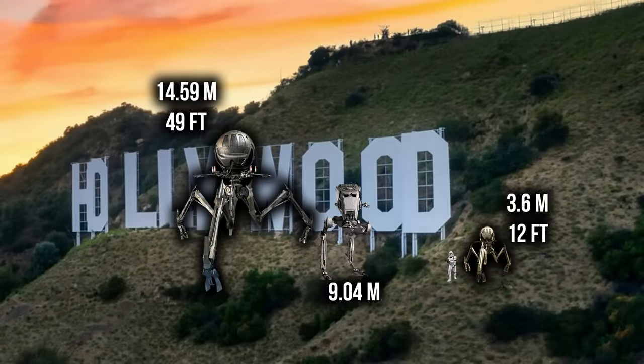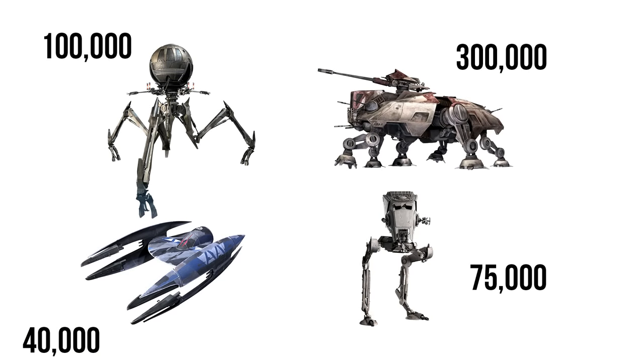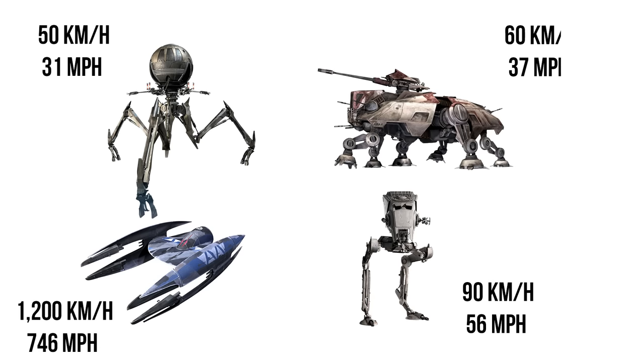The Octuptarra Magna Tri-Droid was a behemoth standing at a height of 14.59 meters or 49 feet — that's four feet taller than the letters on the Hollywood Sign. Although this model was the second of the two, from its use in the Clone Wars it appears to be the more popular variant. Maybe it was the imposing size that sold the Seps on its 100,000 credit price tag, which is the cost of two and a half Ultra Droids or one-third the cost of an AT-TE.